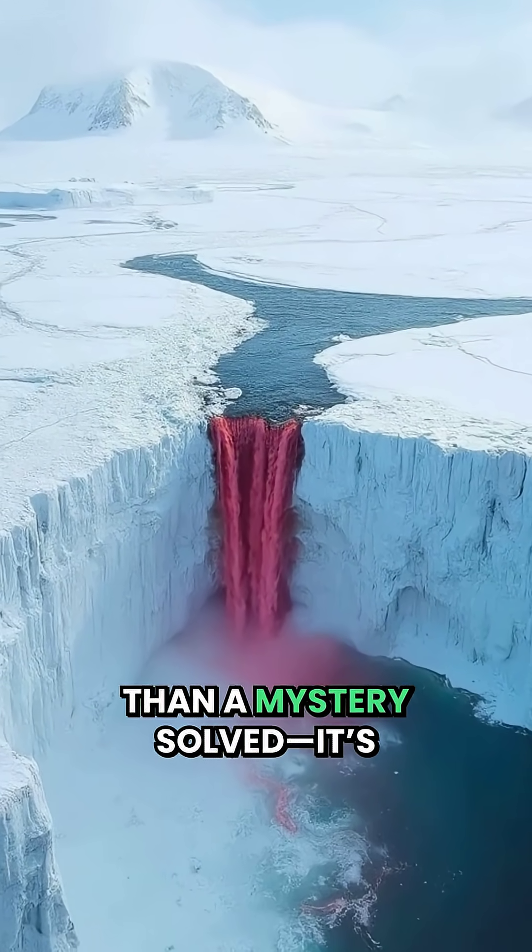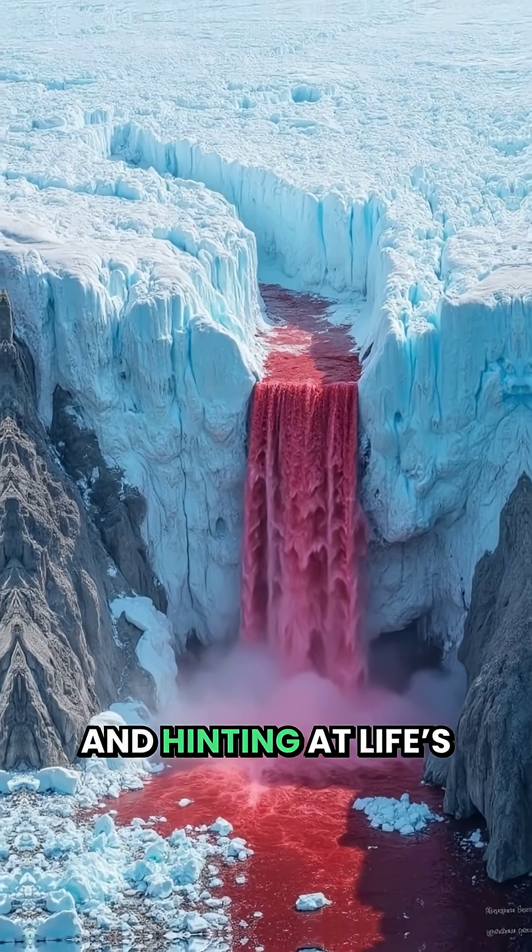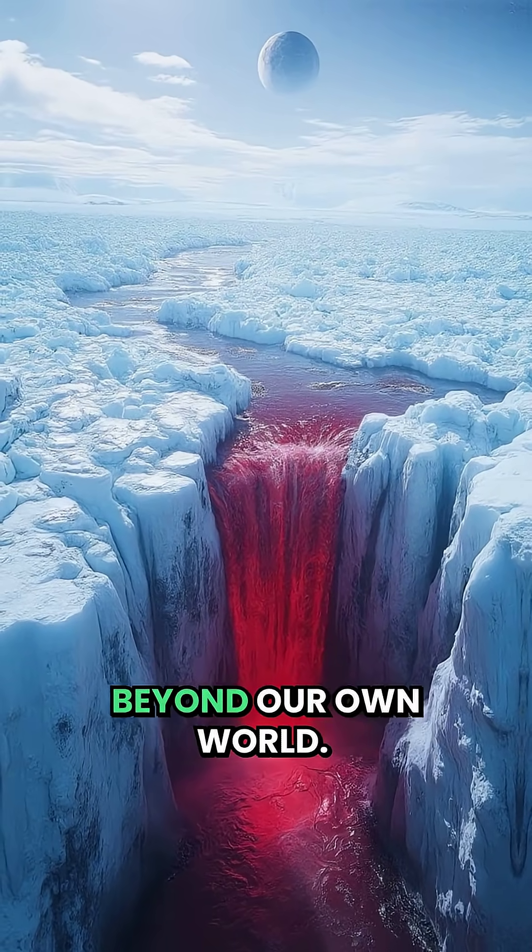Blood Falls is more than a mystery solved. It's a living laboratory, showing us Earth's hidden past and hinting at life's possibilities far beyond our own world.